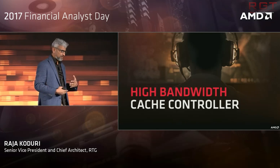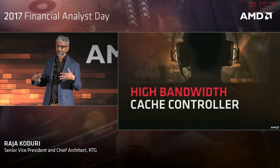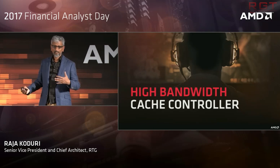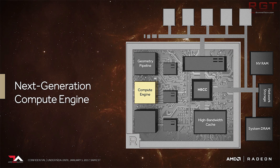We can most likely presume that these numbers refer to the number of NCUs inside the GPU. NCU is basically a collection of stream processors. AMD groups 64 stream processors per CU, or NCU in this case, meaning that the full derivative — the 64 — will have 4096 cores, while the lower end one will have 3584 cores.